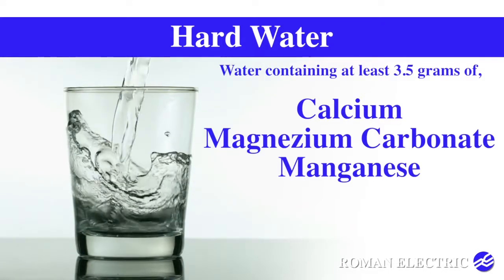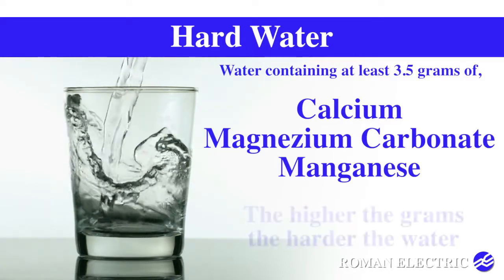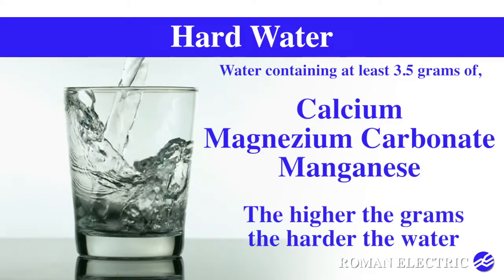Water containing 3.5 grams of these minerals is considered hard. The higher the grams, the harder the water.